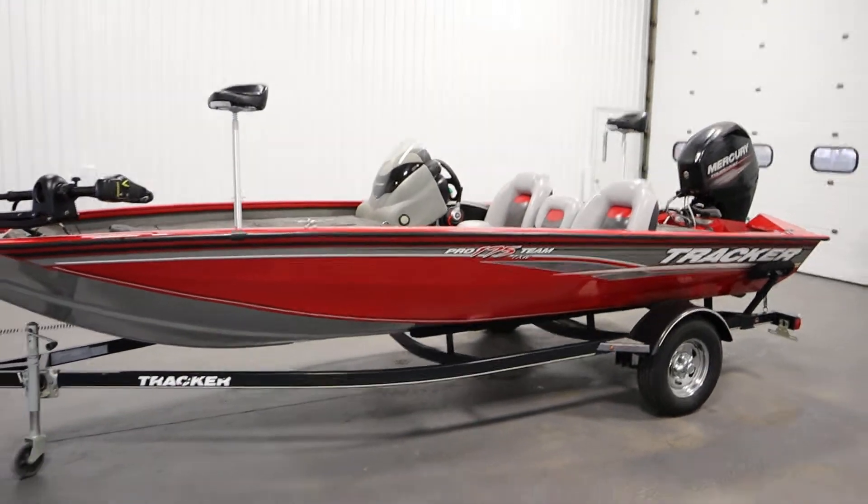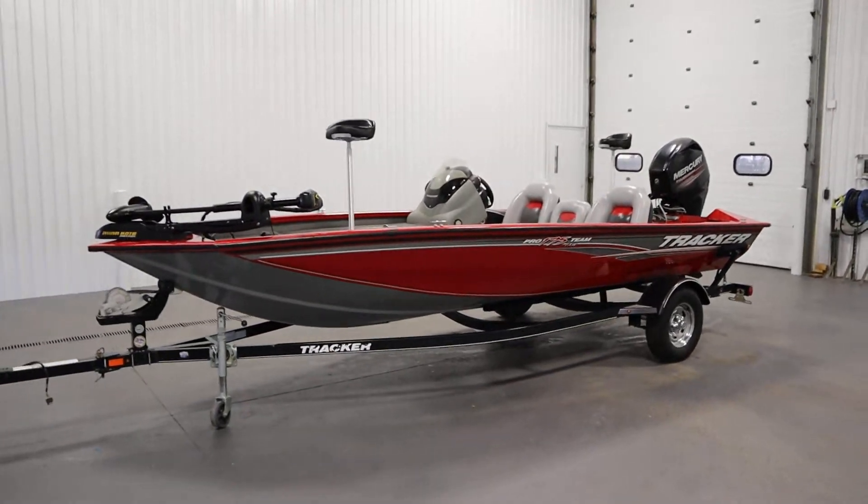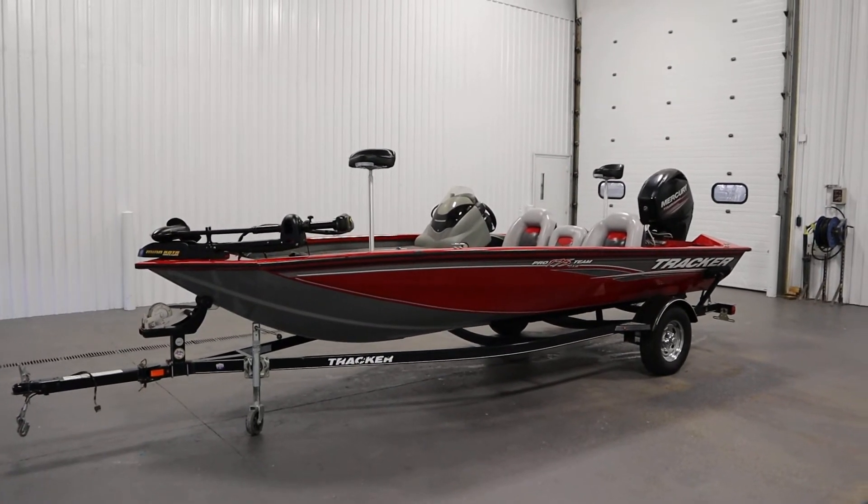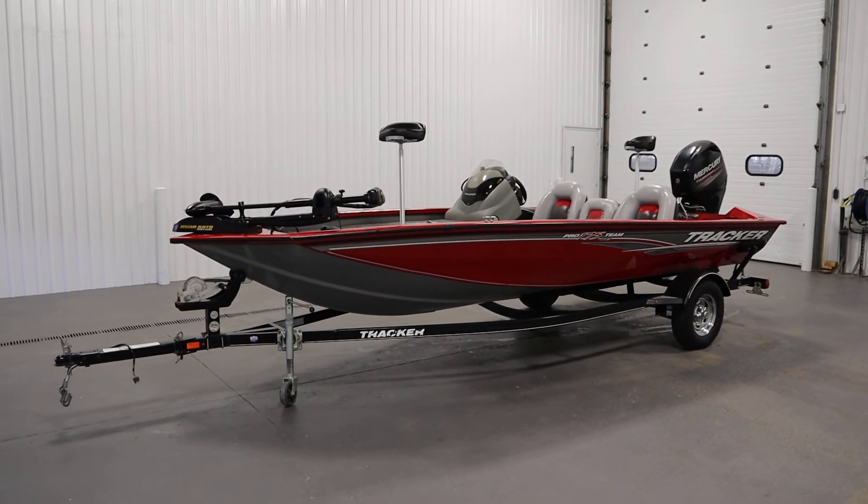Once again, this was an excellent 2016 Tracker 175 ProGuide TXW. Thank you for watching and have a great rest of your day.